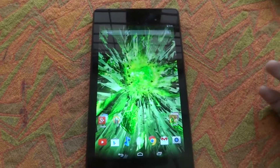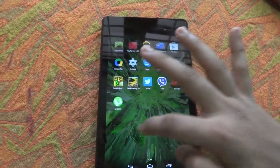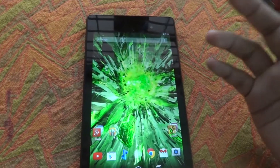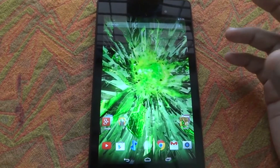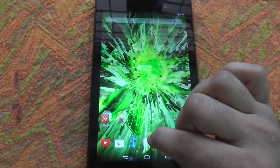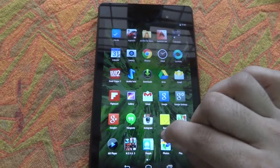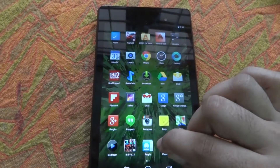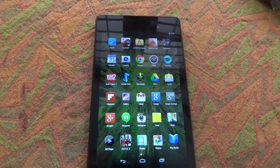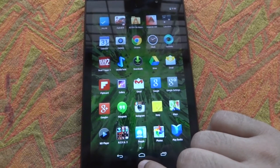On the Google Now Launcher you can see that everything looks smooth, but it is actually slower than the stock launcher. If you pay attention and watch closely, the animations when pressing the home button are a bit laggy. It does not lag when opening the menu, but it does lag when going back to the home screen.